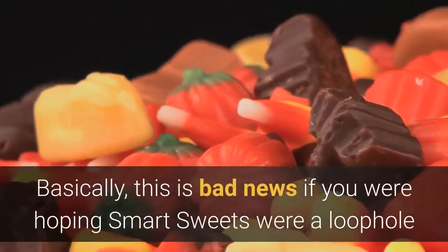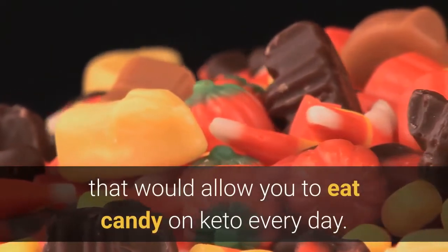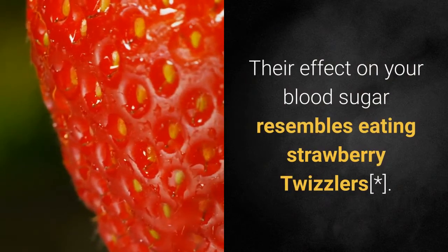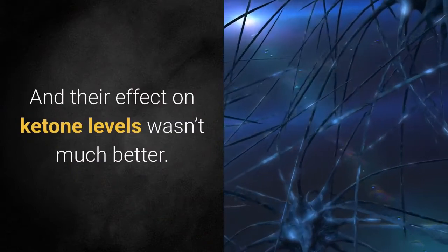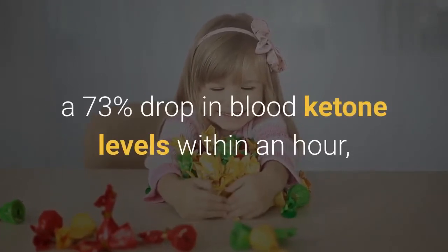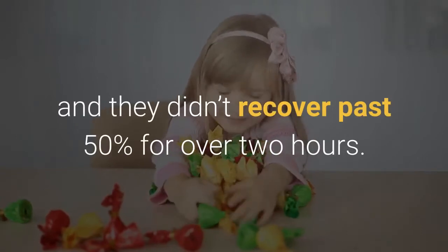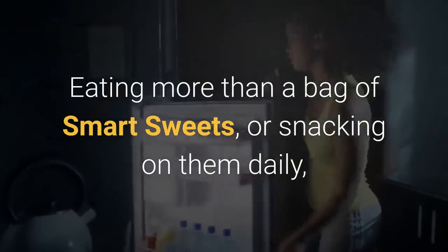Basically, this is bad news if you were hoping Smart Sweets were a loophole that would allow you to eat candy on keto every day. Their effect on your blood sugar resembles eating strawberry Twizzlers. And their effect on ketone levels wasn't much better — a full bag of Smart Sweets sour gummies resulted in a 73% drop in blood ketone levels within an hour, and they didn't recover past 50% for over 2 hours. Eating more than a bag of Smart Sweets, or snacking on them daily, would very likely kick you out of ketosis.